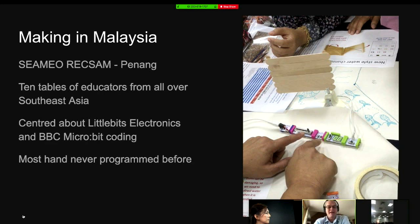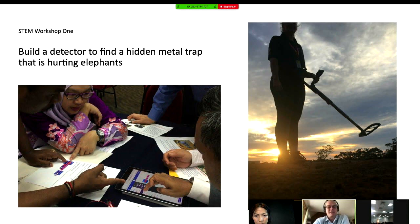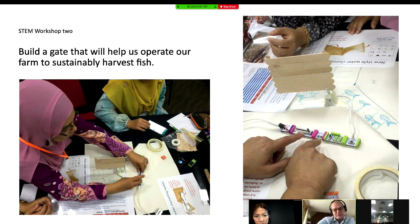You can see some of the electronics we're doing. Most had never programmed before. We built a metal detector just using circuits and bits — they have metal traps which were hurting elephants in Thailand, so we were developing a metal detector for that. Then a group of ladies from Myanmar were building a gate system for sustainably harvesting fish using littleBits electronics. They're expensive and probably overpriced compared to regular electronics, but they allow you to prototype really fast. Once you've built your circuit, you can photograph it, then go away, buy the components, and have a go coding it.